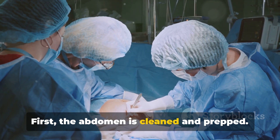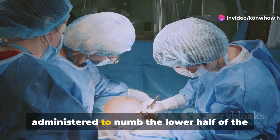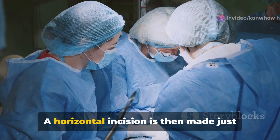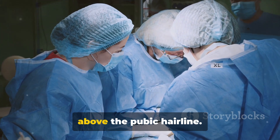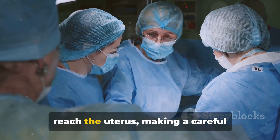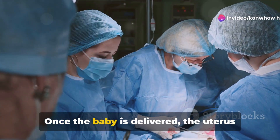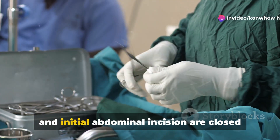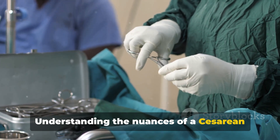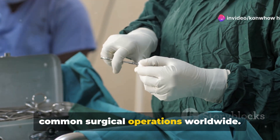The procedure itself involves several key steps. First, the abdomen is cleaned and prepped. A local or regional anesthesia is administered to numb the lower half of the body, ensuring the mother is awake but pain-free. A horizontal incision is then made just above the pubic hairline. Through this incision, the doctor will reach the uterus, making a careful incision there as well to deliver the baby. Once the baby is delivered, the uterus and initial abdominal incision are closed with stitches.